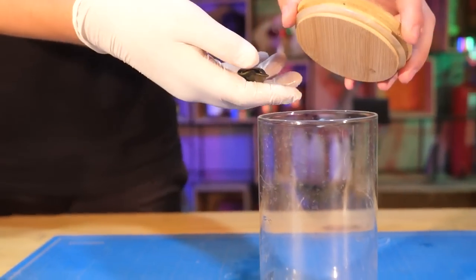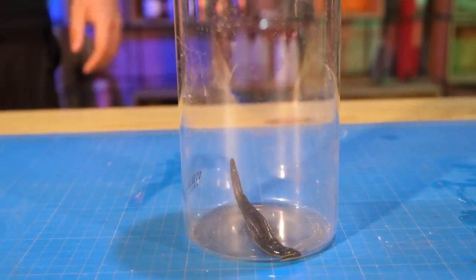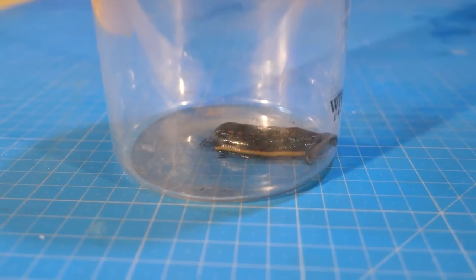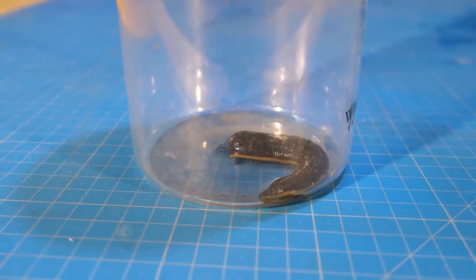We put the leech to the fleas — there are three of them — and we begin to observe. Both the leech and the fleas are located at the bottom. But if the fleas prefer a static position, the leech crawls and is in motion all the time.